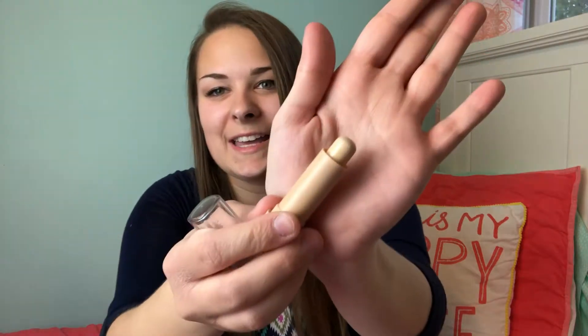I have this cover stick by Maybelline — it's just a concealer. I use this for my eyes and if I have any blemishes, I'll put some of this on there.